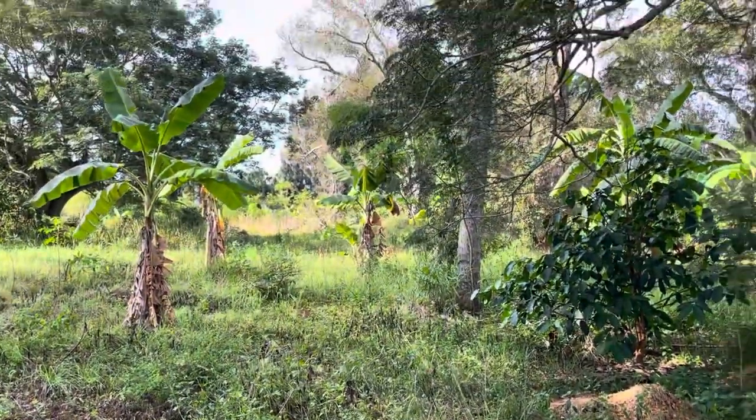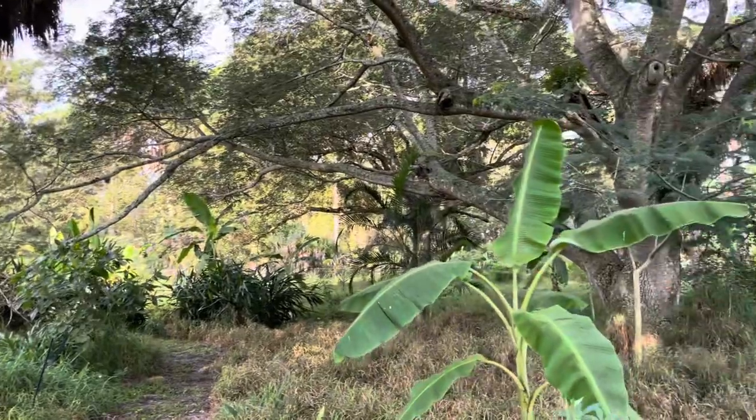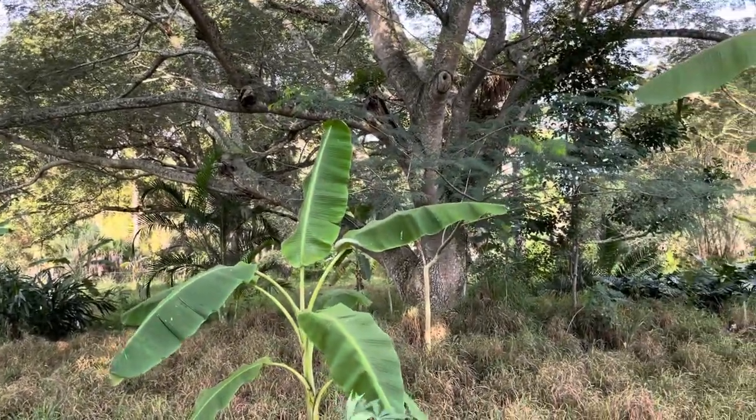This is Frog Valley Tropical Fruit Farm, Florida Natural Farming. Hope you have a beautiful day.